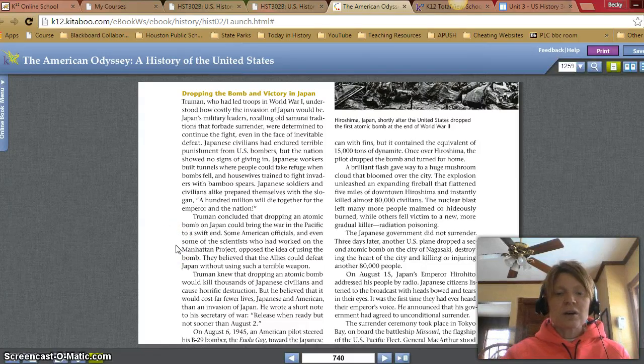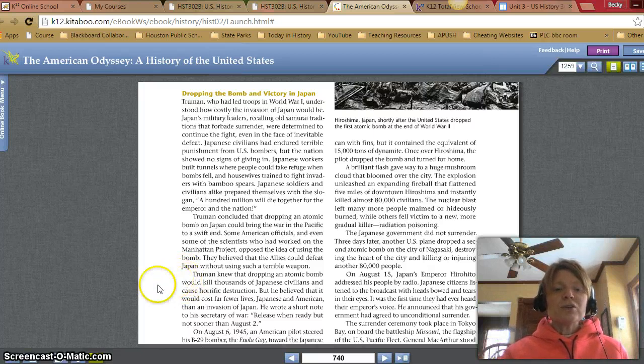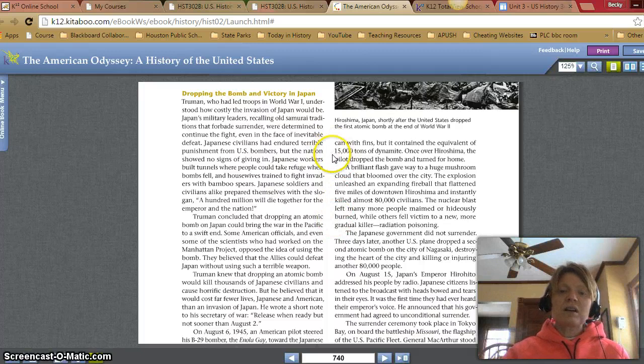Some American officials, and even some scientists who worked on the Manhattan Project, opposed the idea of using the bomb, believing the Allies could defeat Japan without such a terrible weapon. Truman knew that dropping an atomic bomb would kill thousands of Japanese civilians and cause horrific destruction, but he believed it would cost far fewer lives — Japanese and American — than an invasion of Japan. He wrote a short note to his Secretary of War: 'Released when ready, but not sooner than August 2nd.' On August 6th, 1945, an American pilot steered his B-29 bomber, the Enola Gay, toward the Japanese port of Hiroshima. A single atomic bomb sat on board — it looked like a long, black trash can with fins — but it contained the equivalent of 15,000 tons of dynamite. Once over Hiroshima, the pilot dropped the bomb and turned for home. A brilliant flash gave way to a huge mushroom cloud. The explosion unleashed an expanding fireball that flattened five miles of downtown Hiroshima and instantly killed almost 80,000 civilians. The nuclear blast left many people maimed or hideously burned, while others fell victim to radiation poisoning.